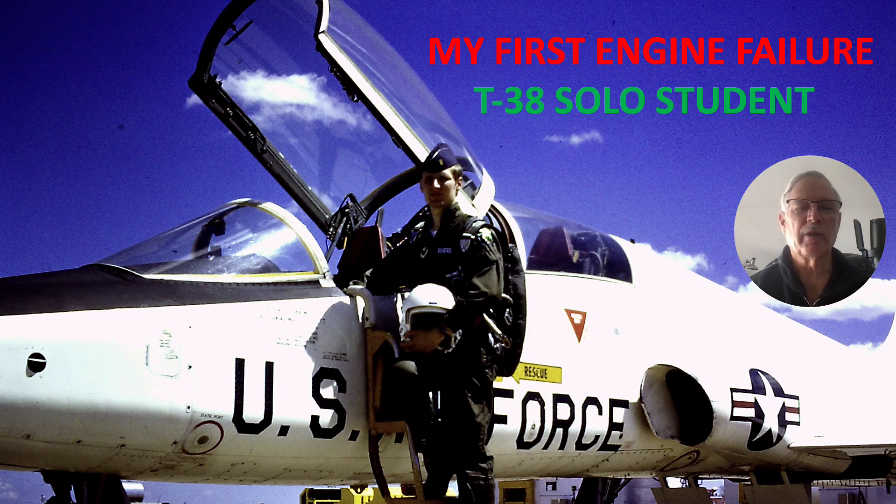Hi there, my name is Ron Rogers and this presentation is titled 'My First Engine Failure, T-38 Solo Student.' I'm sure everybody remembers their first kiss, their first car, and I'm sure you remember your first engine failure. Well, this was my first as a T-38 Solo Student.